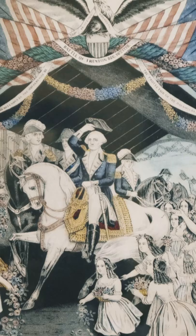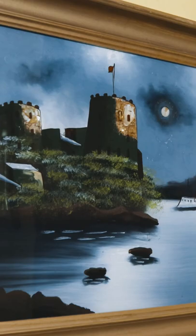Also hanging in this room are a lithograph of George Washington on his way to be inaugurated as President of the United States, and a painting of Fort Washington from the Maryland side of the Potomac River.